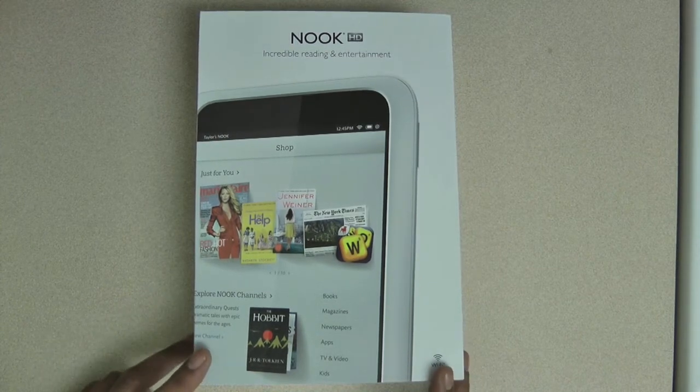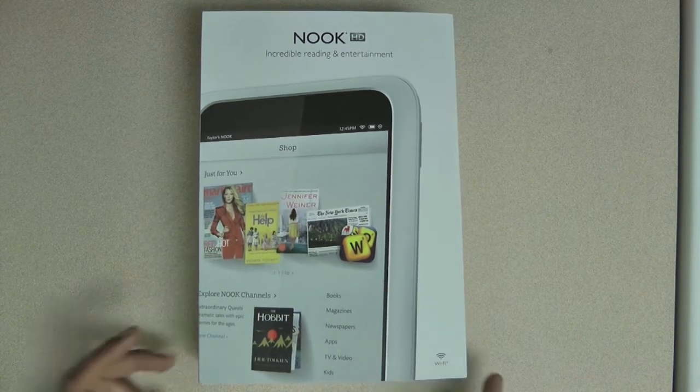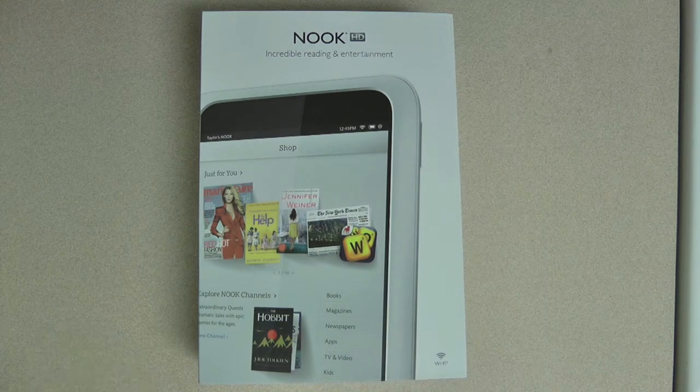Hi there guys, Mia here and I'm back with another review. Today we're gonna take a look at the lightest, highest resolution 7-inch tablet, which is the Nook HD from Barnes & Noble.